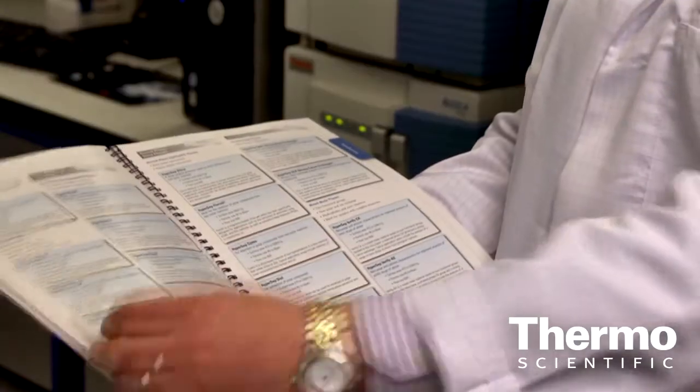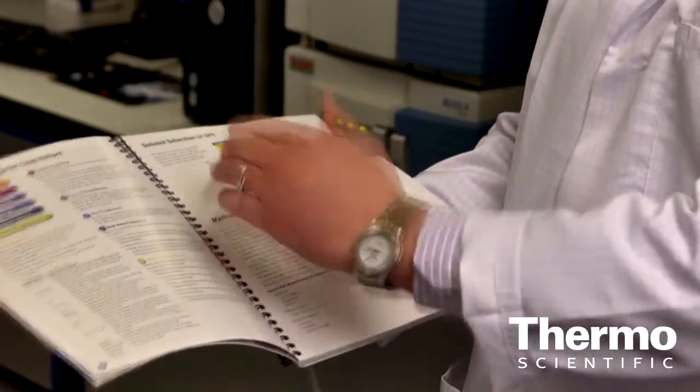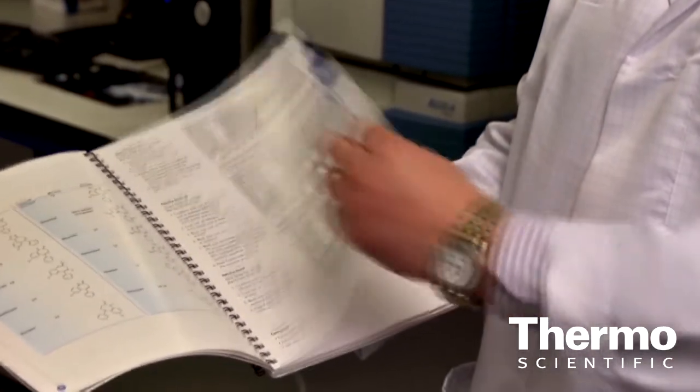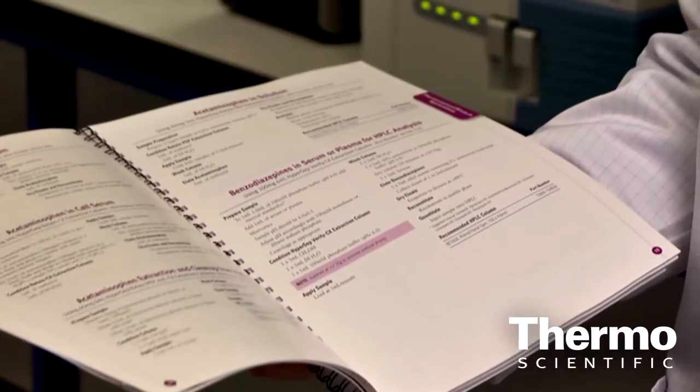When we're focused on sample prep, we've put together a compendium. We've invested a lot of time and effort into developing an application notebook that is seen as an invaluable resource for people conducting sample preparation techniques. We're looking at how to optimise your workflow, how to select the correct phases, columns, and formats, as well as an extensive range of application notes — around 150 to 160 — to really help customers transfer and get the most out of their methodology.